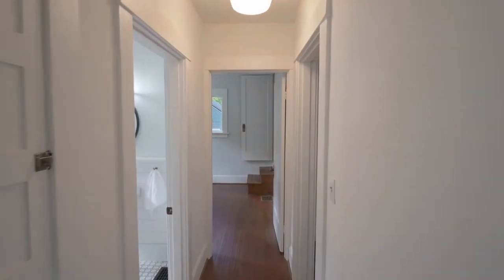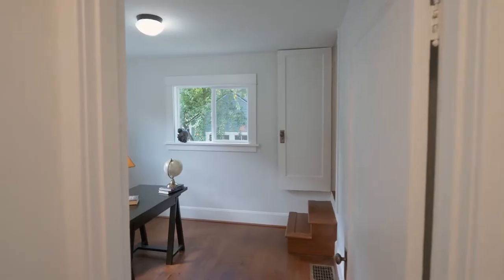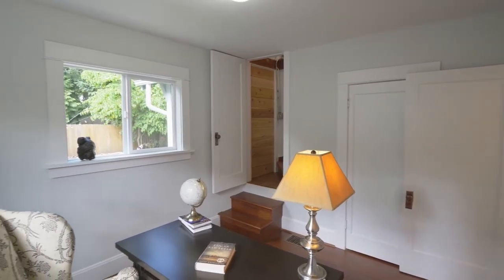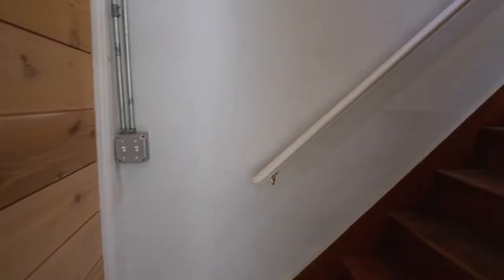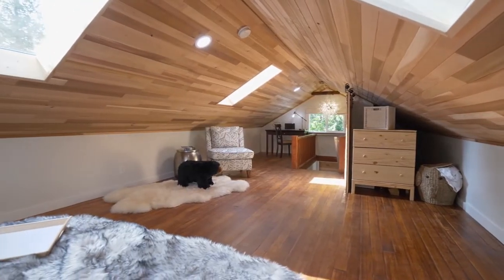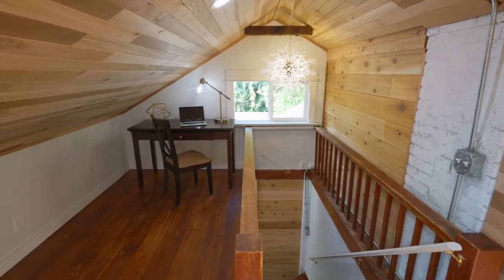You can unwind in the stylish remodeled full bath. The spacious master bedroom features a cedar-lined ceiling, skylights, barn doors, and ample space for storage, plus an office or seating area.